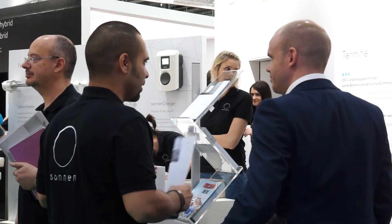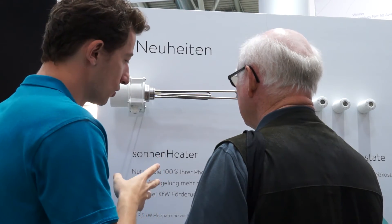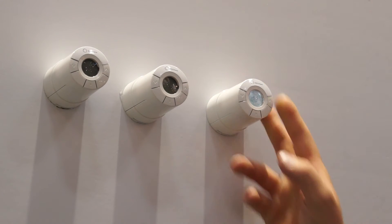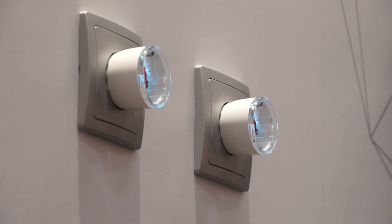Additional developments being promoted today include the Sonnen heat, the Sonnen thermostat, a control system that connects into electric vehicle chargers, as well as the smart plugs already in place. This is about giving a more rounded solution for energy management, not just about having a battery system that you charge and discharge in a normal way.